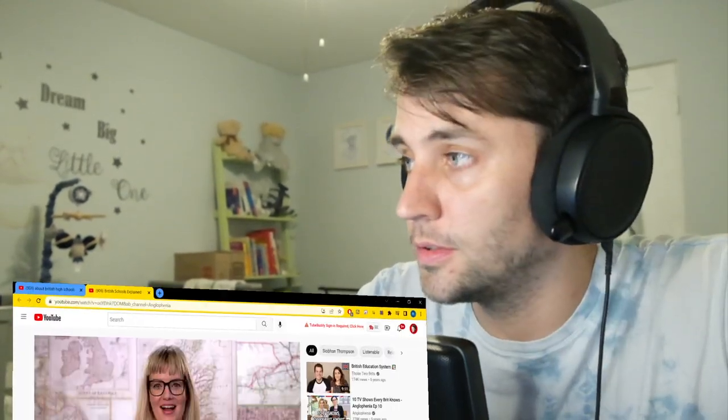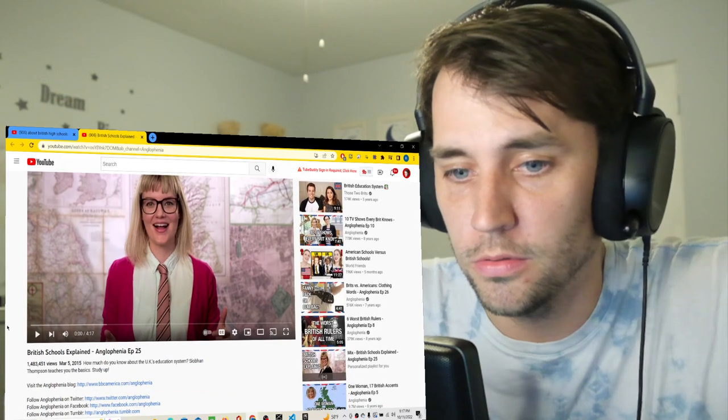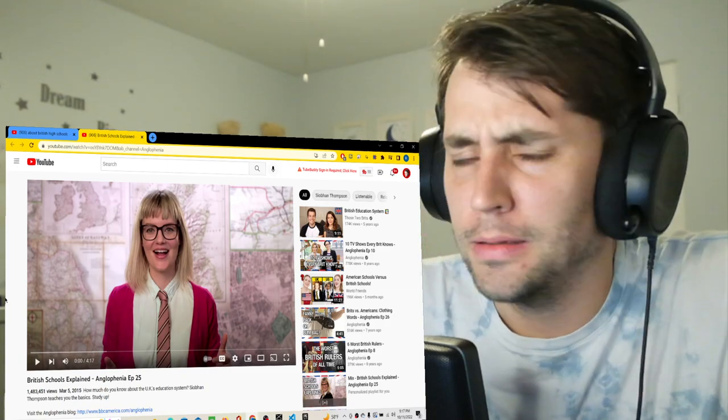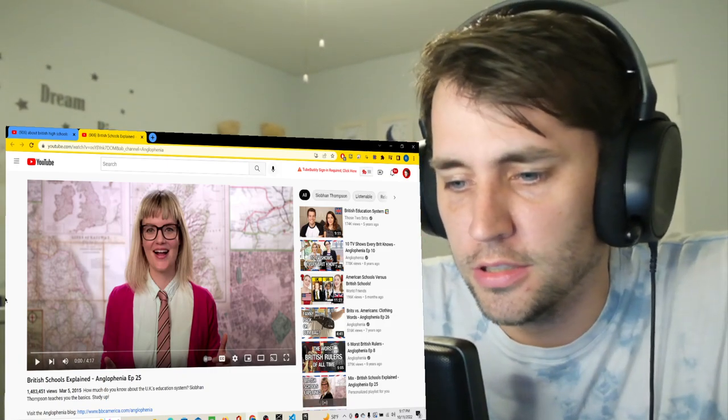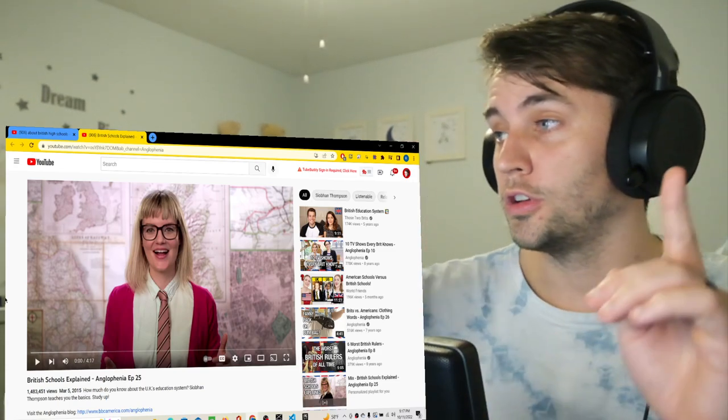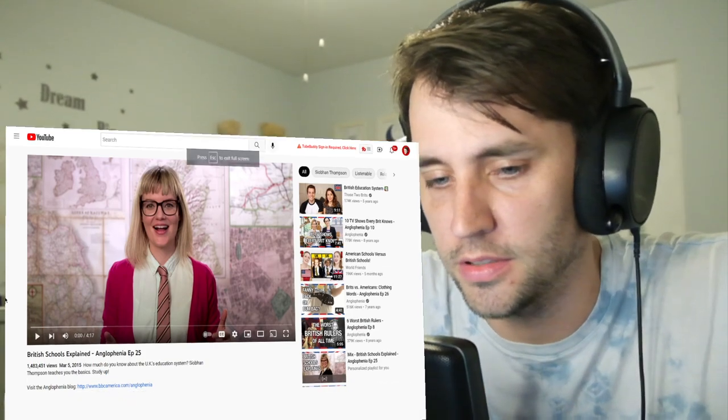Hey, what's up? I'm Ryan. I'm an American. Today we're going to learn about — or at least I'm going to learn about — British schools. British schools explained. Now this is only four minutes, so I guess this will be my introduction. I'm definitely going to dive deeper. Subscribe to go deep. But for now, let's watch this.